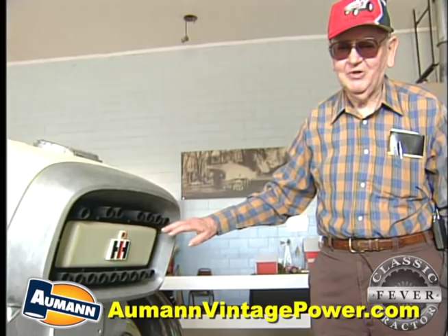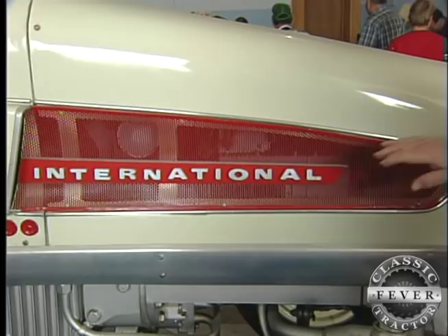The turbine engine was built by an IH subsidiary called the Solar Aircraft Company. The entire power plant in this tractor weighed just 90 pounds, but it could produce more than 80 horsepower.